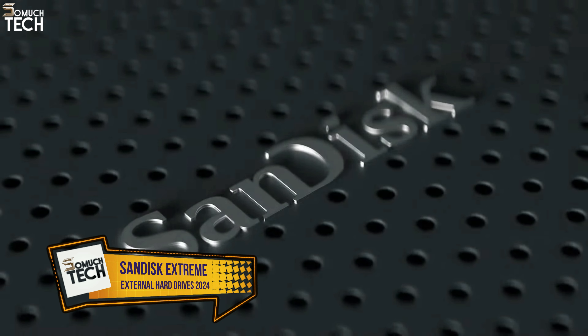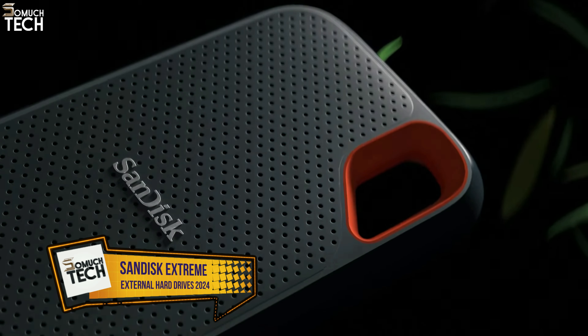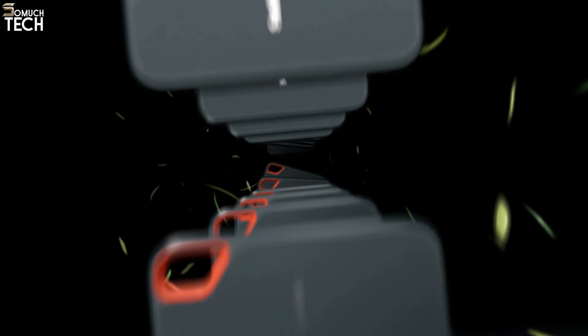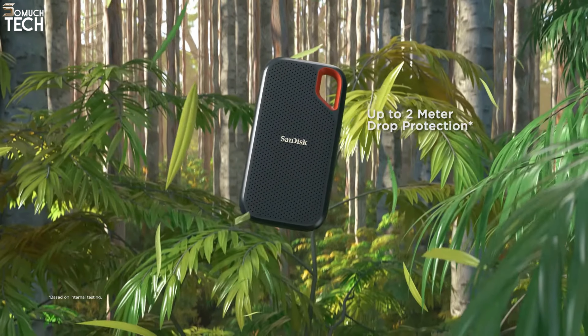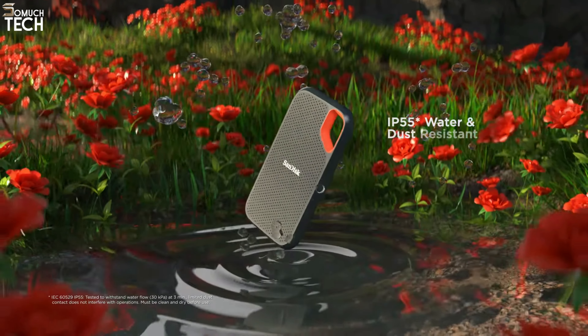Number 3: SanDisk Extreme Portable SSD. This SanDisk portable drive is incredibly fast and perfect for those who need to back up their data in the field. It comes with a lightweight and durable IP22-rated enclosure, making it easy to carry around. While it is not the cheapest option, it is definitely the best choice for people who want to get their backup done quickly.